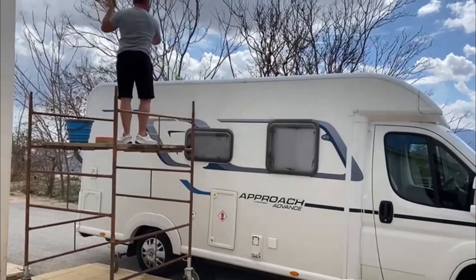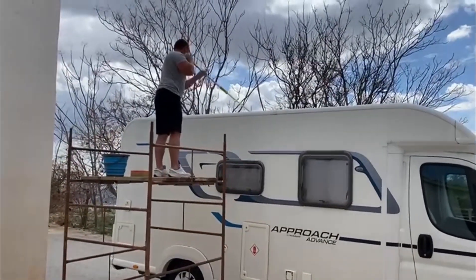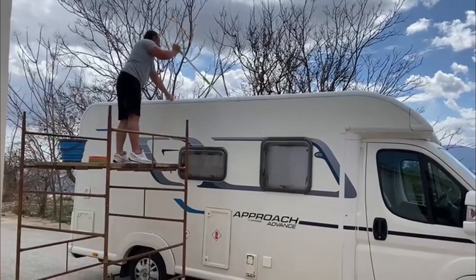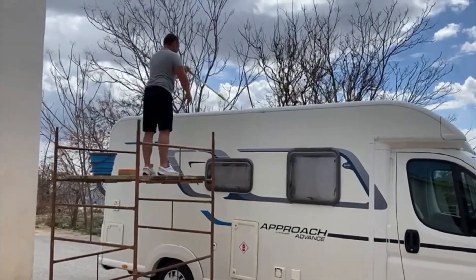Here we go — this is Nick cleaning the roof of the van, well needed, not been done once. It's proven quite hard. Be careful you don't break your leg.